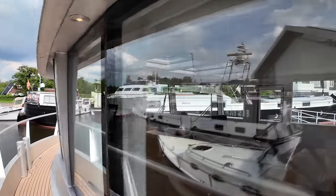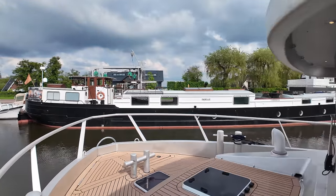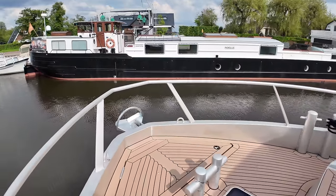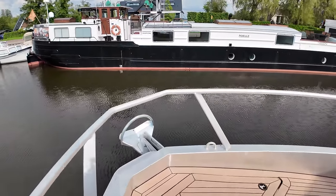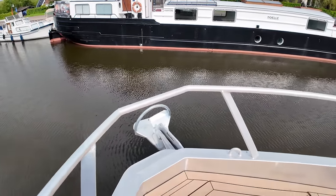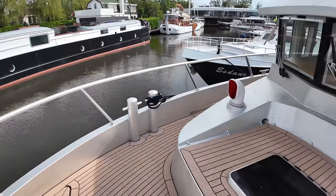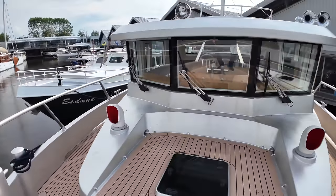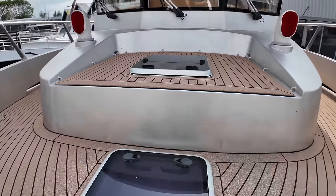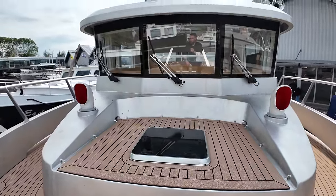Past the wheelhouse — we'll look in there in a second — and on to the bow. This boat has a Rocna 40 kg oversized anchor with 100 meters of chain, deployed and recovered by an electric Maxwell windlass. Panning around to face aft, you get a good view of the windows on that wheelhouse, plus a little seating area and lots of skylights up here, again ensuring lots of natural light comes down into the living areas.